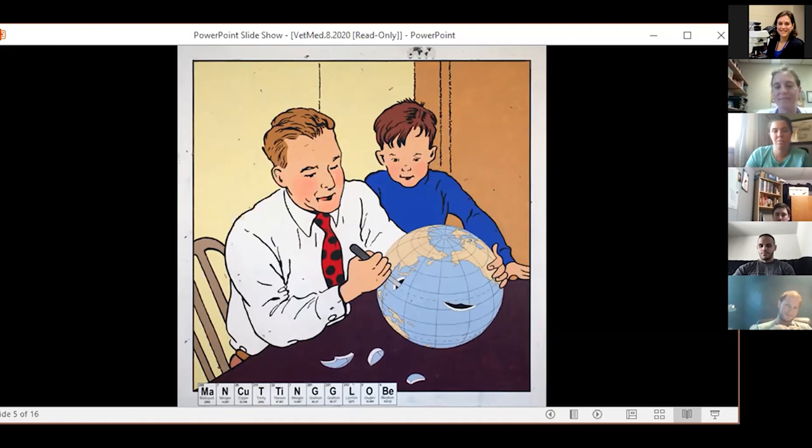I think my eyes keep getting drawn down to the elements at the bottom. I see that it spells out 'man cutting globe,' but I'm not really sure why they're there. Coming back to this series of squares down here — noting that reading the letters across it seems to spell out the action in the image, but still unclear how they connect.